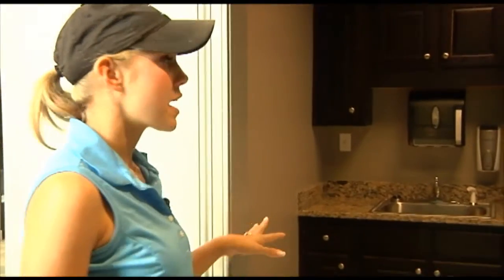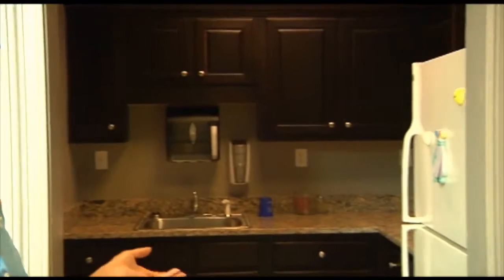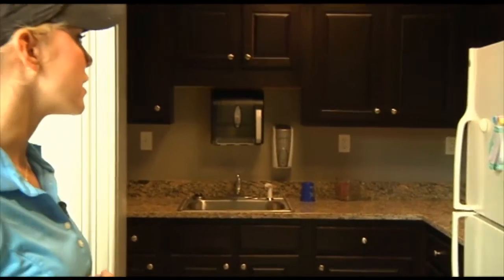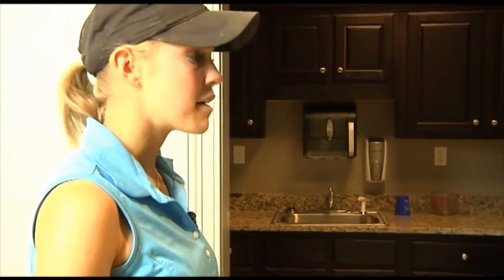This is our kitchen area. We have a refrigerator and a microwave, so people come in and just leave their lunches or whatnot — just a good little area to have.